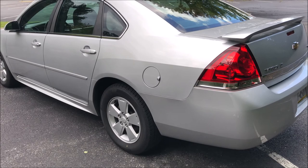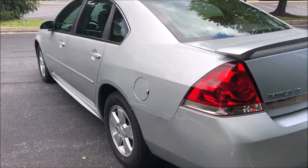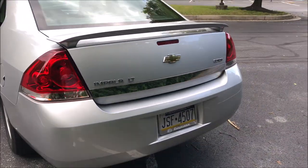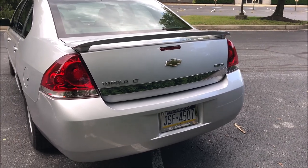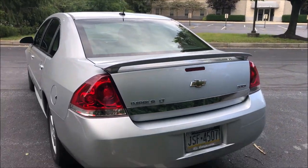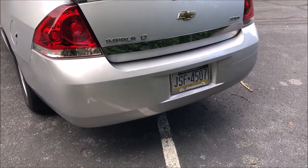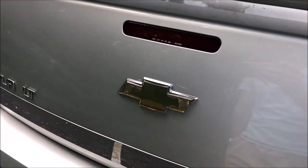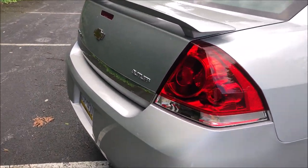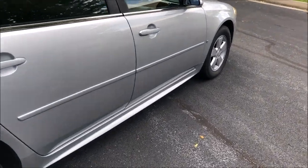That rear crease line is reminiscent of the prior generation. In the back you have two lenses for turn signals and brake lights — it's an American car so there's no amber, just red. There's a fifth brake light and an SS spoiler that's been added. The car is actually really clean with no significant scratches or dents, though the bumper has a small crease and the emblem has been peeling since purchase.